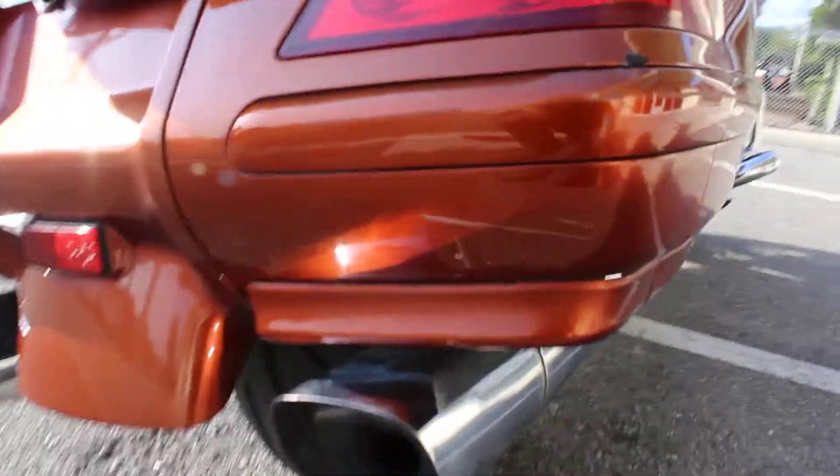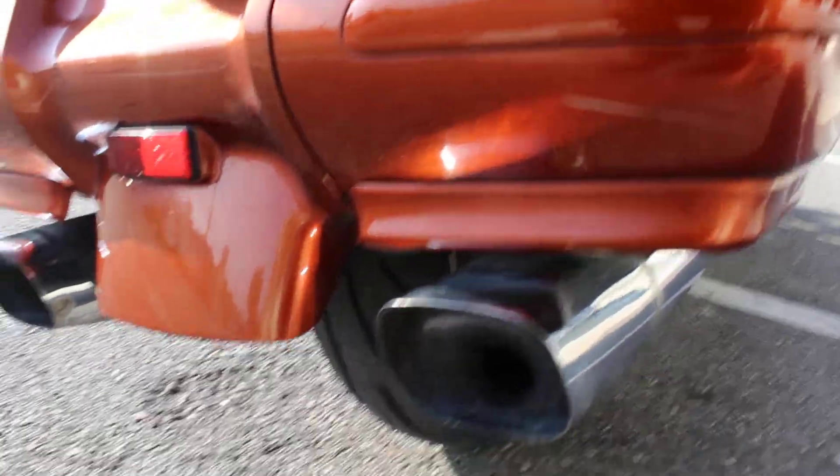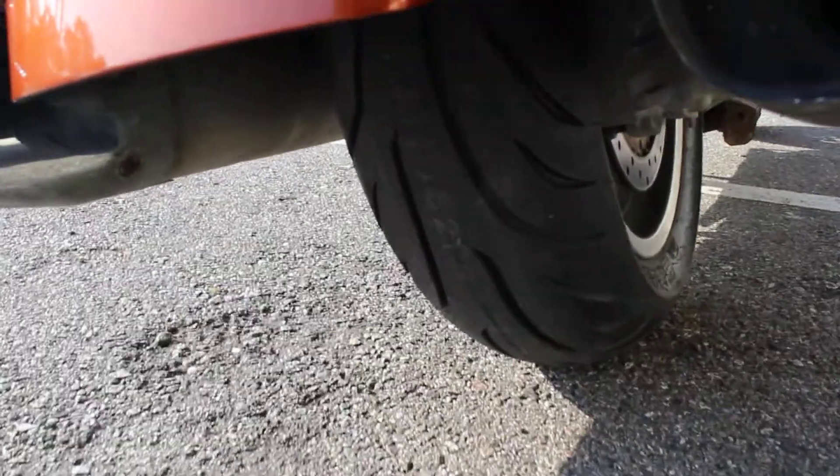A little mark back here on the corner of the bag, and another little one down there. There's that brand new rear tire.